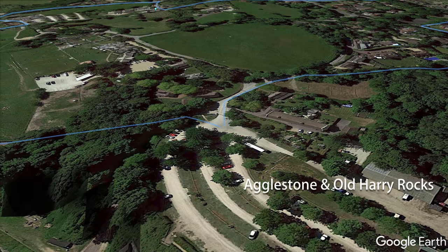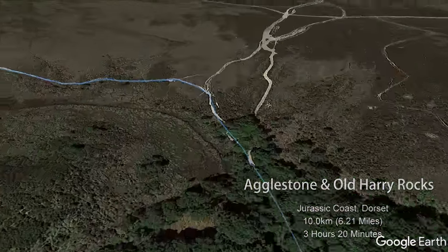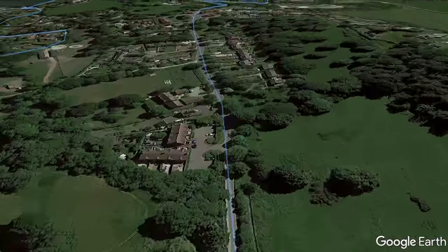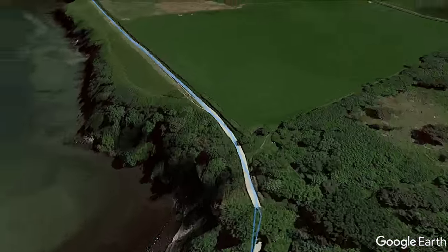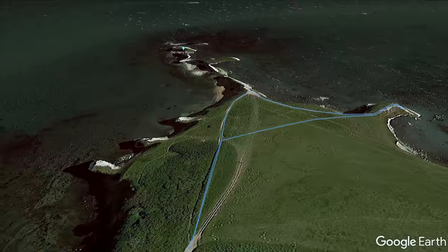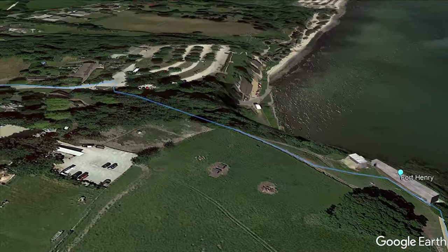My route today begins at the Studland Bay car park on the Dorset coast. After following numerous footpaths and country lanes, I enter Studland Heath National Nature Reserve and arrive at the 400-tonne rock known as the Agglestone. The route then follows well-defined tracks and paths back to the village of Studland and past the tiny village shop at the crossroads. A short detour leads me to the beautiful Norman Church of St Nicholas, before joining the south west coast path, which leads me all the way to the spectacular Old Harry Rocks. From here I backtrack along the south west coast path, turning right past the Banks Arms Inn and make my way to Fort Henry, a superbly preserved lookout station from World War II.